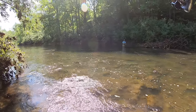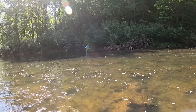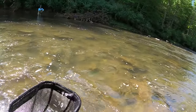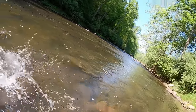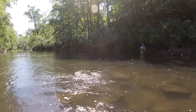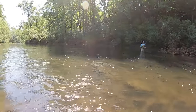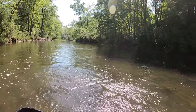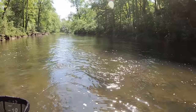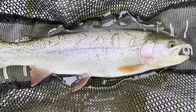He jumped out of the water six feet! Come on buddy, give up. I know he's pretty nice — he's got some power. This thing is giving me a ride! Oh yes, let's go — really nice 15-inch rainbow, put up a heck of a fight.